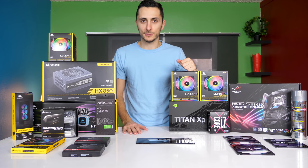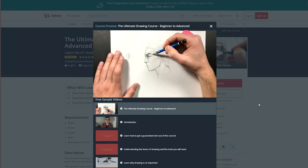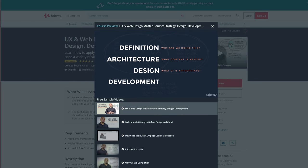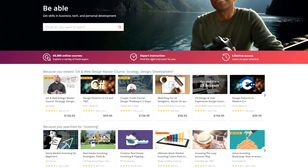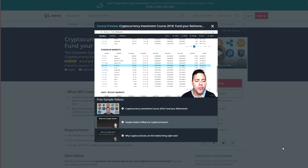A quick message from our sponsor — this video is sponsored by Udemy, a website that offers over 50,000 courses on pretty much anything you can think of: drawing, editing videos in Premiere, or even learning about investing in cryptocurrency. One course I've been checking out is the Strategy Design and Development course created by Joe Natoli, which covers UX, design, content, and coding. Udemy is also a great place to learn about new professions like cryptocurrency investing, stocks, real estate, and more. Right now everything on the website is on sale for a limited time, so check it out via the link below.